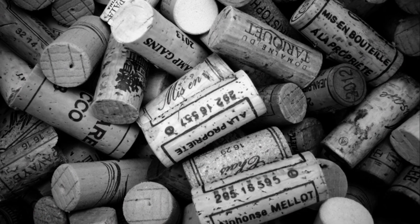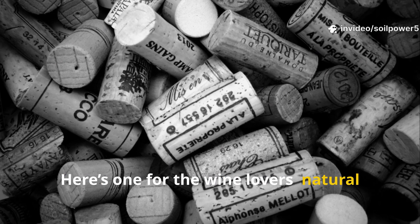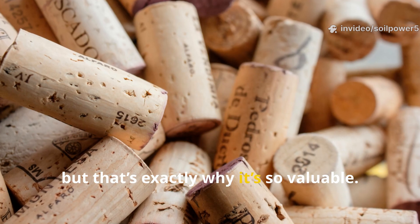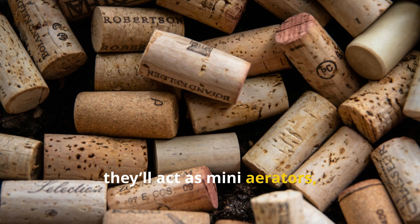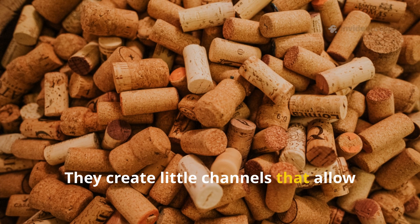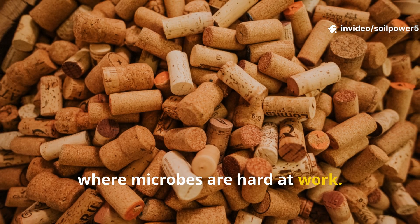Here's one for the wine lovers: natural corks can do wonders for your compost. Cork breaks down slowly, but that's exactly why it's so valuable. Toss a few into your compost and they'll act as mini aerators, keeping the pile from compacting. They create little channels that allow oxygen to reach deep into the compost where microbes are hard at work.